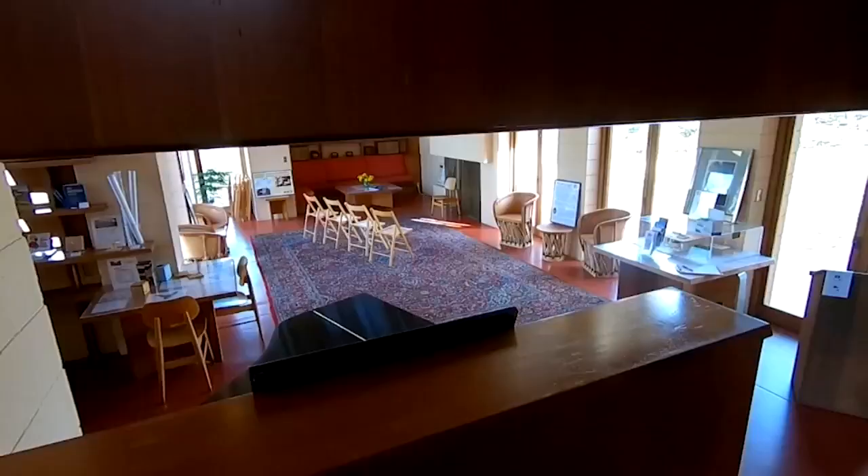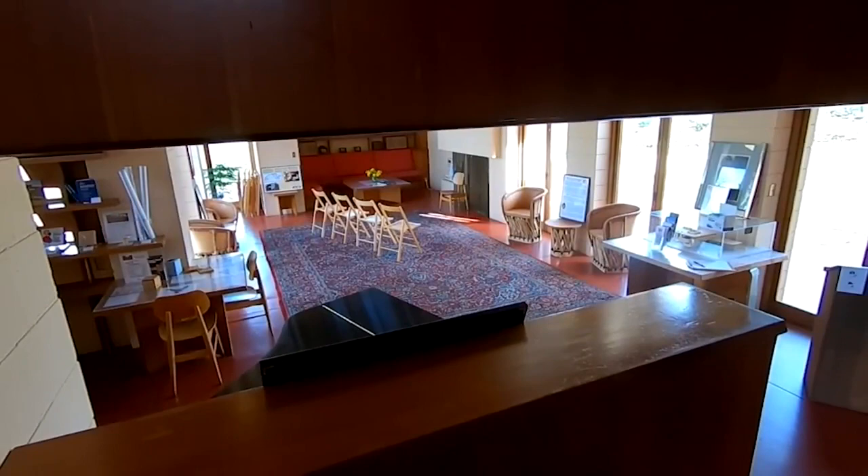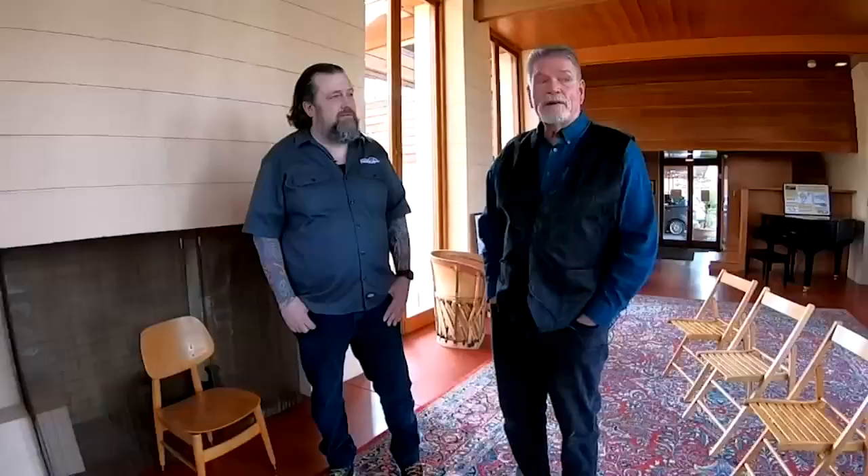He wanted these to be affordable homes, so one of the things he did was what we now call the open floor plan — living and dining area altogether. As you look around the house, it looks very mid-century modern, very 60s, and indeed it does, but the bones of this house were really designed in 1938. Wright was very far ahead of his time in terms of spatial arrangements.